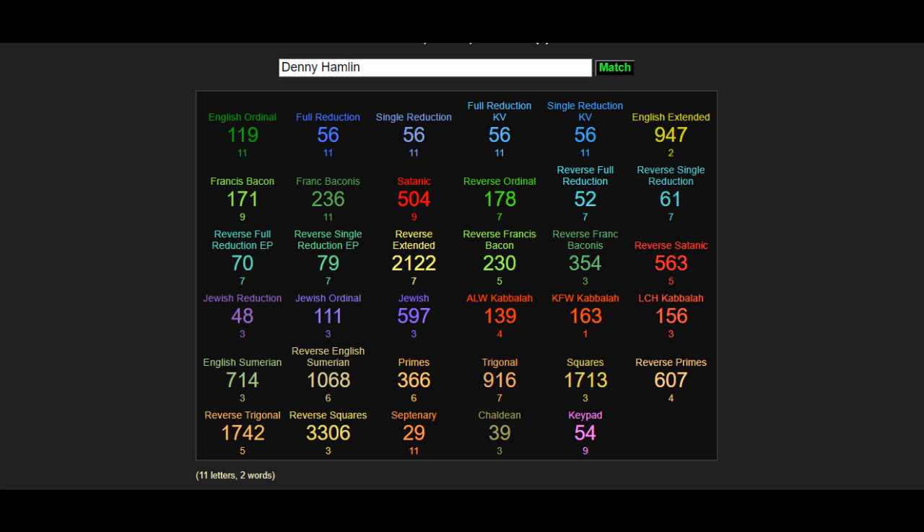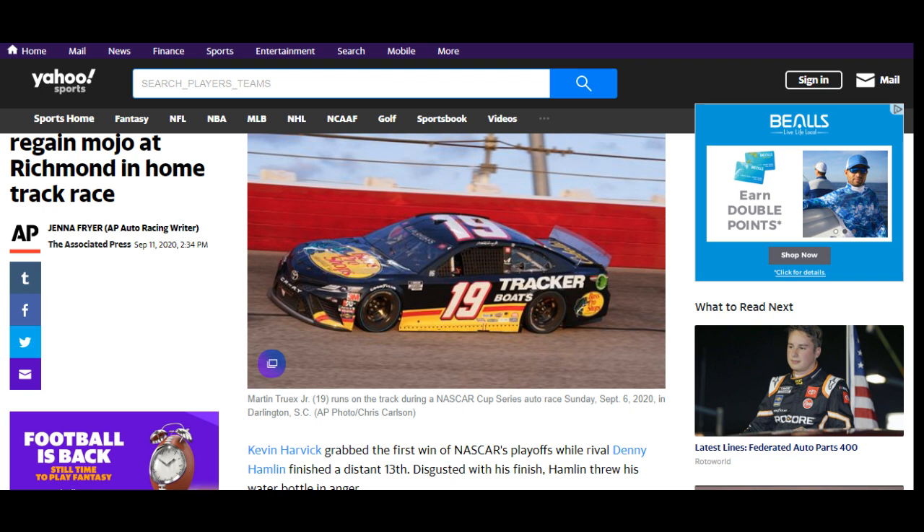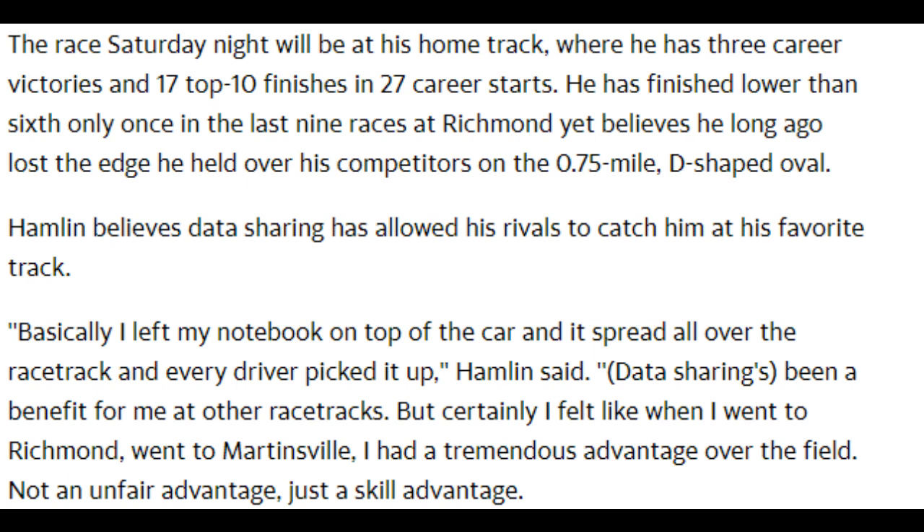Denny Hamlin is going to get us there. I wanted to see a correlation with the driver and our record, and I see that 178 — so that's 7-1-8. He has a 171 name code and a 139 name code, which is a version of 193. The 171 is the 18th triangular number, and today is the 18th day. A NASCAR headline says Denny Hamlin is looking to regain his mojo at his Richmond home track race. They've been promoting Truex Jr. as a favorite because he won last year with the 19 car, but that was 2019 — this is 2020.